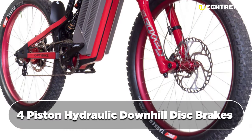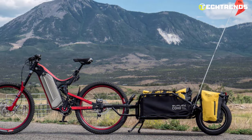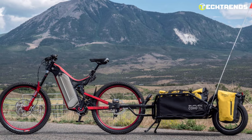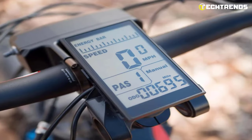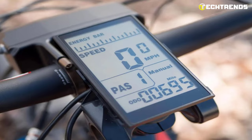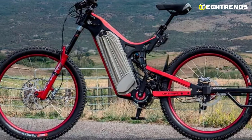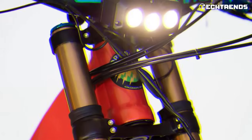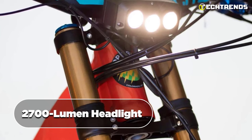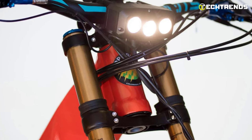The four-piston hydraulic downhill disc brakes offer incredible stopping power, ensuring your machine can stop on a dime — giving you peace of mind when riding at high speeds. A user-friendly LCD lets you choose from different power levels to customize your ride. The display is highly visible even in bright sunlight and comes with a backlight for night riding, showing battery level, speed, and distance covered. It also features a powerful 2700-lumen headlight and tail light that run directly from the bike's battery for safety when riding at night or in low-light conditions.